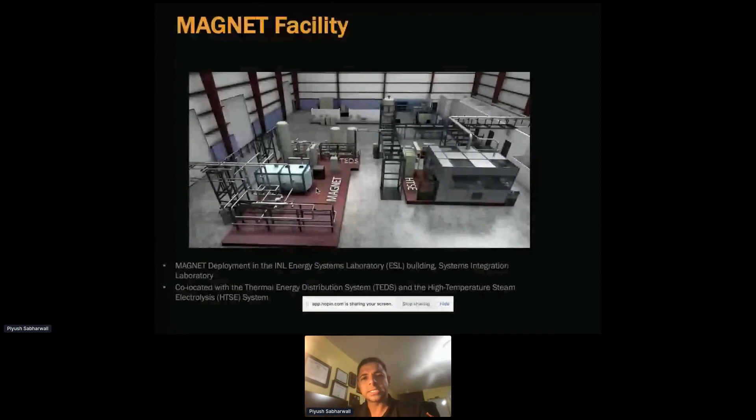This is the facility layout. MAGNET is next to a facility called TEDS — Thermal Energy Distribution System — which is basically an energy storage testing facility. The two tanks use Therminol 66, which is a surrogate for molten salt. It's a synthetic oil used to understand energy storage performance.